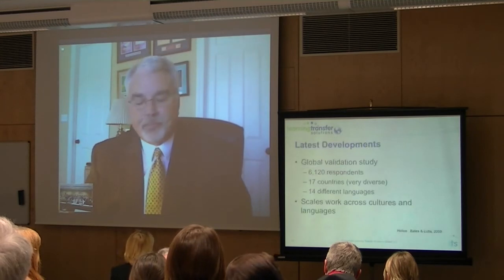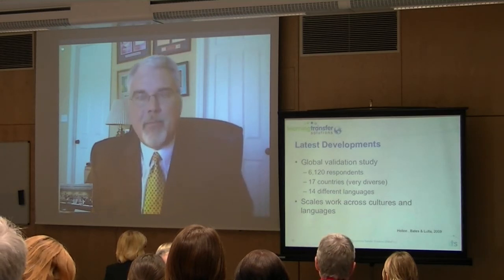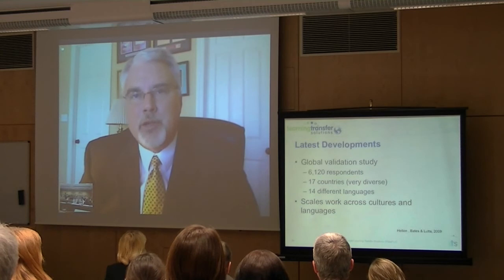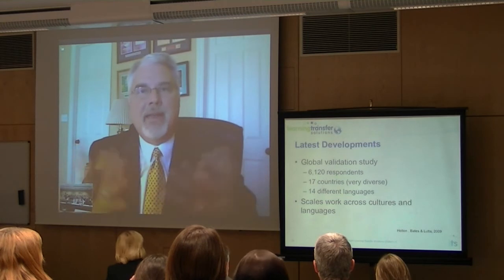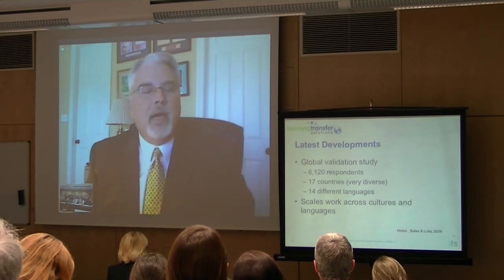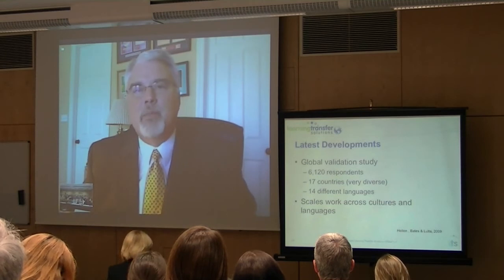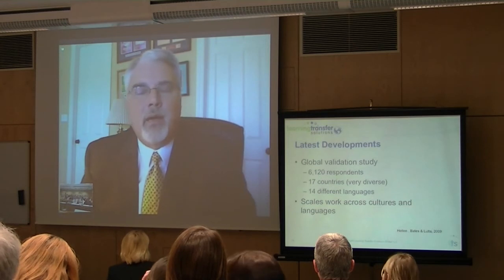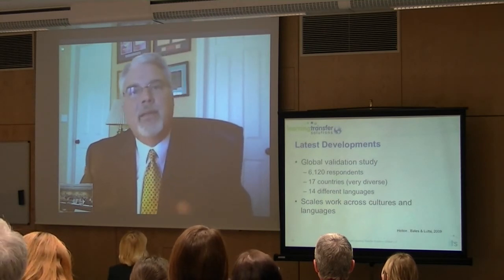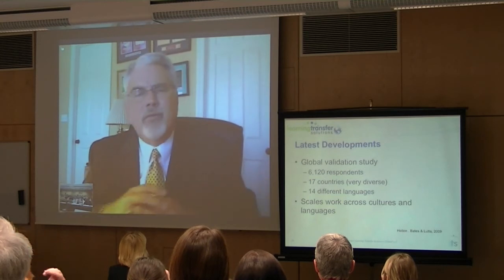So 15 years ago we started this process, and what's been amazing about it is that the instrument has now been used in about 25 different countries — we never imagined that would occur. What's even more amazing, we have data from 17 of those countries in 14 different languages, over 6,000 respondents. And these languages are incredibly diverse: Chinese, Malaysian, Arabic, French, German, and obviously English — very diverse cultures, very diverse languages.